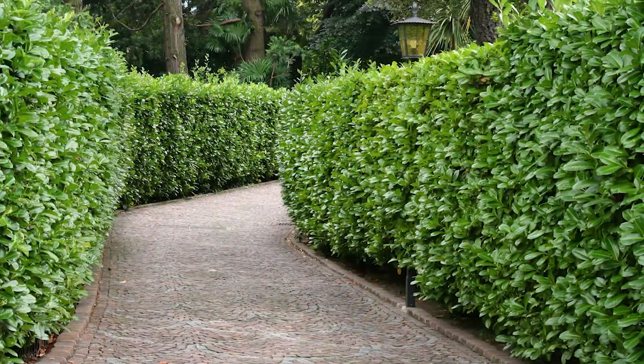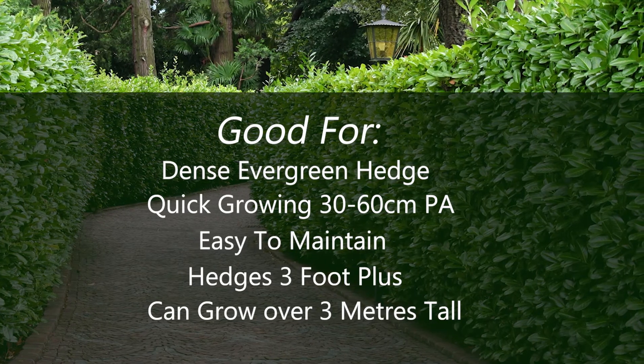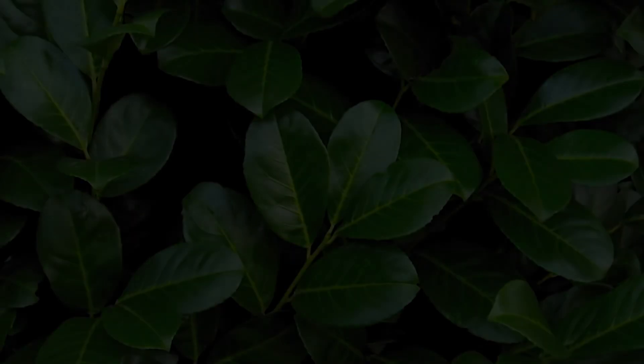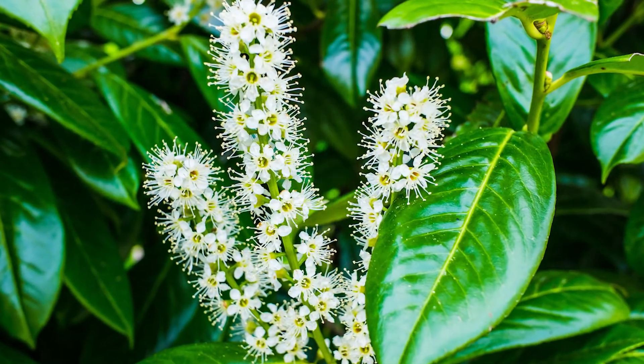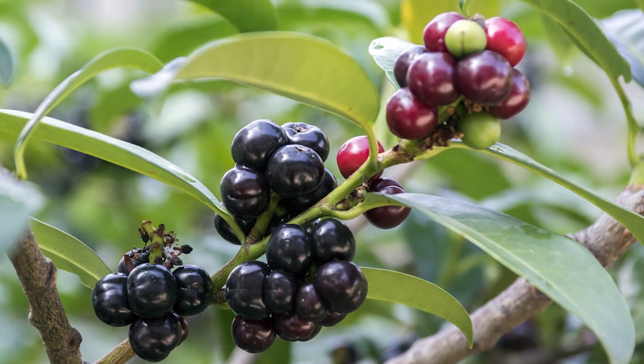Suitable for hedges three foot upwards, laurels grow at around one to two foot per year, reaching over ten foot when fully grown. Common laurels have large, shiny, dark green leaves. They produce a mass of white flowers in the spring and red berries in the summer, which turn black as they ripen into autumn.